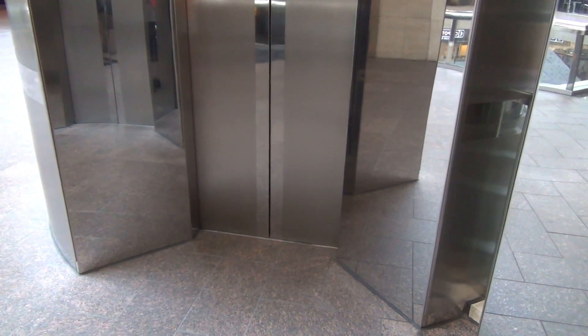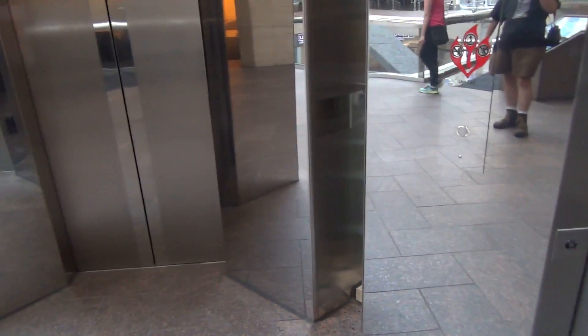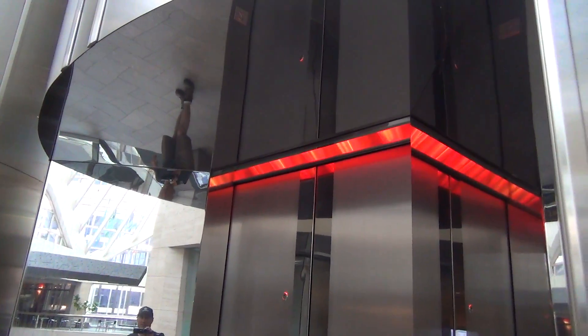There's two towers, but look at this. They're round, but they're not round. It'd be cool if these were glass. Look at that indicator. There's a little camera right up here — there's a hidden camera there.